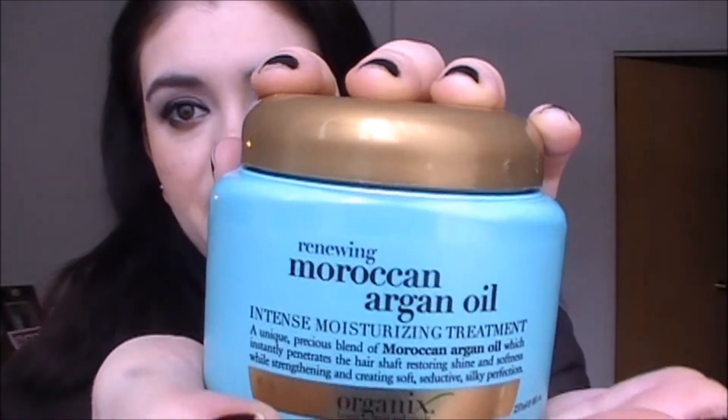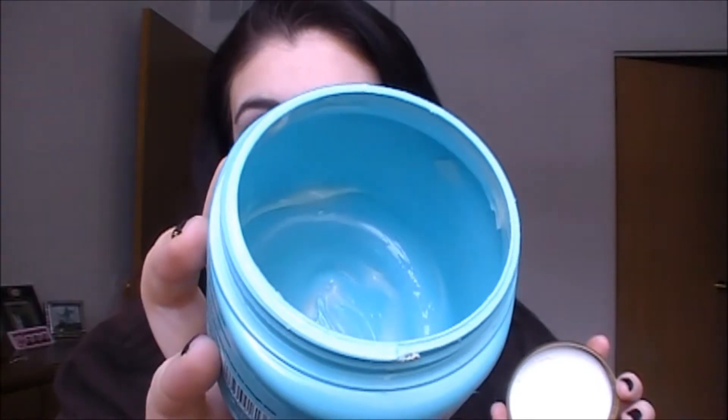The Garnier Fructis Triple Nutrition Three Minute Undo Dryness Reversal Treatment Mask — what a mouthful. I did like this stuff, it smells amazing. If your hair is extremely damaged from bleach it's not going to do the greatest, but if your hair isn't that damaged it's a really great quick mask, kind of similar to the Aussie stuff. Next is a Renewing Moroccan Argan Oil Deep Moisturizing Hair Treatment from the brand Organics. This stuff is amazing — I used every last drop and just went out and repurchased another one. It's probably my absolute favorite deep moisturizing hair mask, so I highly recommend it.